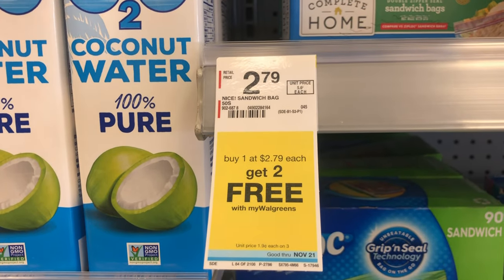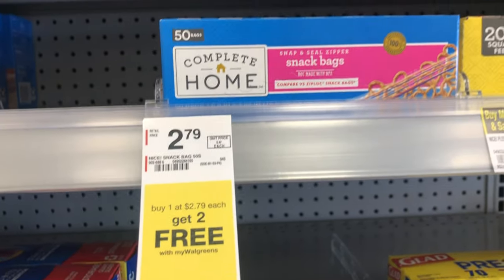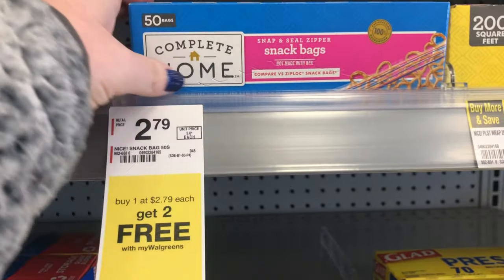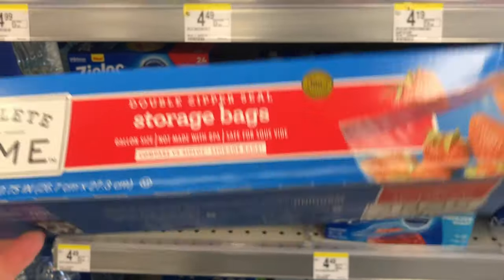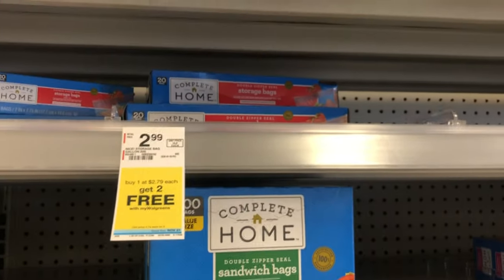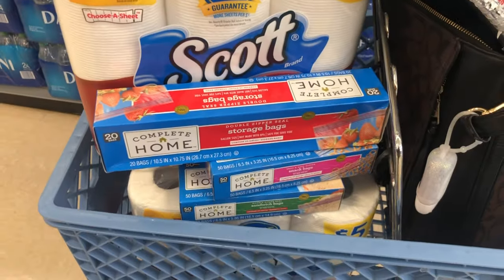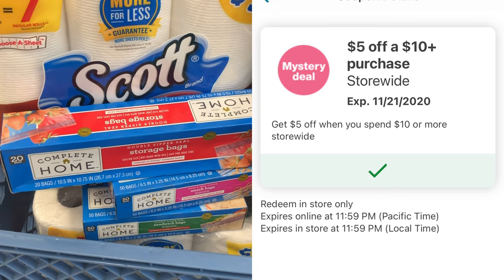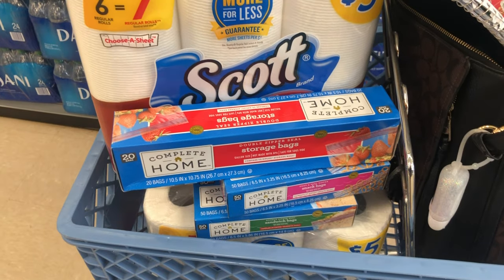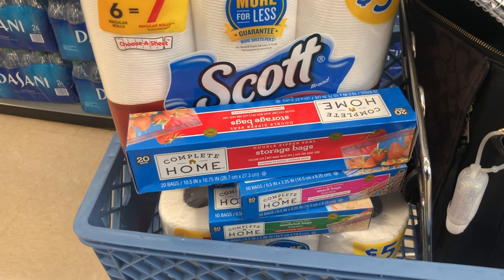The Complete Home storage bags are on sale this week — buy one, get two free. So you'll pay $2.79 for all three boxes of storage bags. I'm going to pick up the snack bags, the sandwich bags, and the storage bags to get a variety. With this deal, you're paying less than what you would at the Dollar Tree, and I think you're getting a higher quality product as well. The paper towels and the storage bags complete my second transaction. The reason I don't just do the paper towels in my $5 off $10 is because you have to calculate the $10 after IVC coupons, because that is also a store coupon.